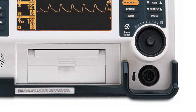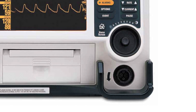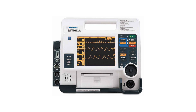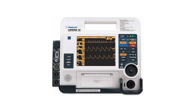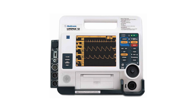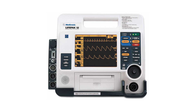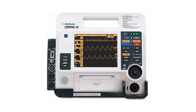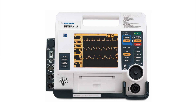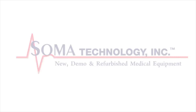Designed with feedback from emergency medical service providers, the LifePak 12 offers caregivers an intuitive interface combined with a rugged build quality that made the defibrillator monitor the choice for ambulance services and hospitals. For more information about the Physiocontrol LifePak 12 or other products, please visit somatechnology.com.